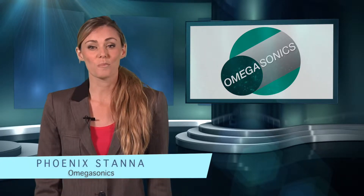Hi, I'm Phoenix Dana with Omega Sonics. Let's talk about how ultrasonic cleaning is good for the environment.